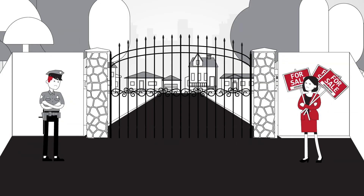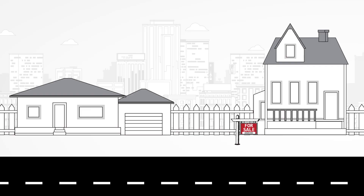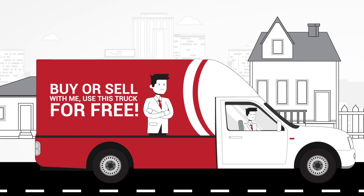Some neighborhoods have restrictions on signage, but a truck from On The Move is a mobile billboard that can go into any neighborhood, anytime, and stand out.